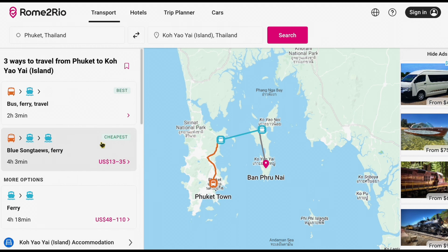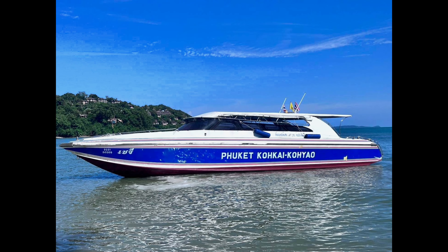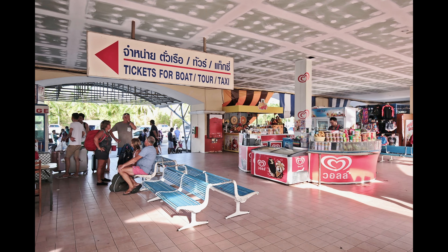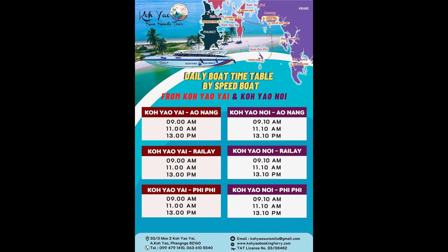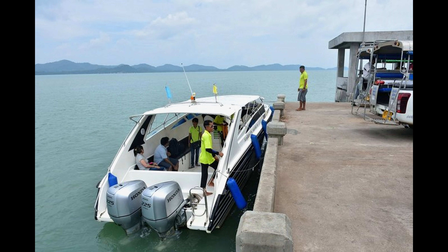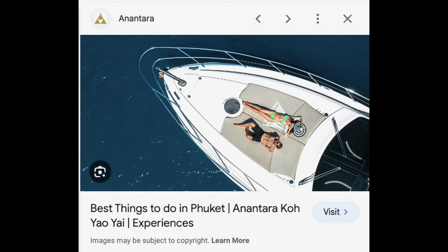To get to Ko Yao, either of the two islands, you need to take a boat transfer. The most common piers and ports to get the boat are from Phuket and Krabi. There are three main kinds of boat transfer available for tourists. One, you can take the public ferry. Two, you can take a semi-private speedboat. Or three, you can take a private speedboat. The public ferry is the cheapest but takes the longest time. There are regularly scheduled ferries that come and go from the main ports and piers of Phuket and Krabi. The semi-private speedboats also launch from the same ports and piers, but they're faster, more expensive, and less crowded.